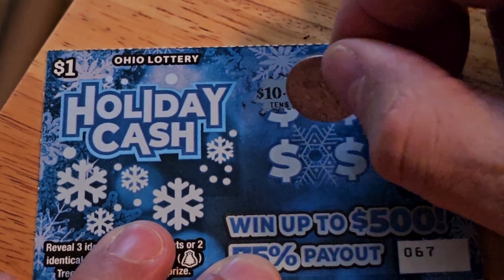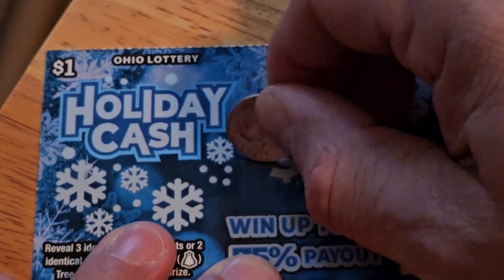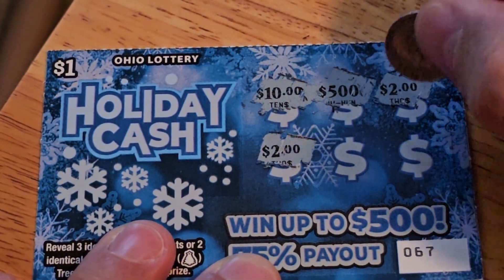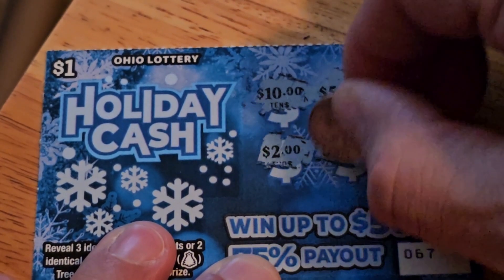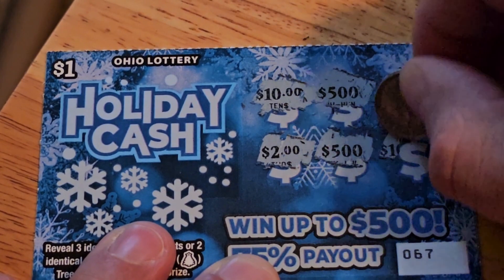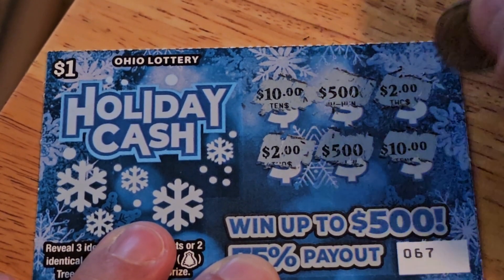There's 2. Another 2. I bet you we'll get a $2 win. Well, maybe not — 500. Will this be a 2 or a 10? It's a 10.